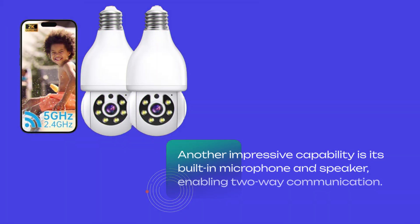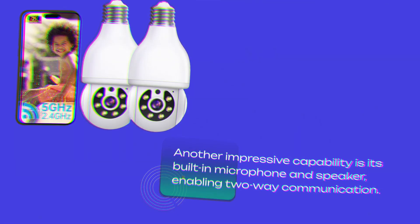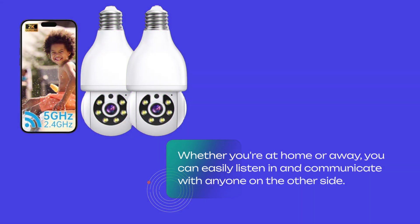Another impressive capability is its built-in microphone and speaker, enabling two-way communication. Whether you're at home or away, you can easily listen in and communicate with anyone on the other side.